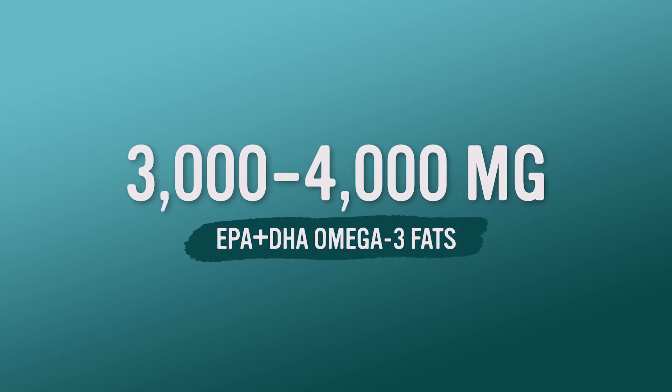As it turns out, omega-3 fats EPA and DHA are very protective of the skin. In clinical trials, they gave individuals 4,000 milligrams — which is also the ideal dose for bone health — and those people had resistance to sunburn. They were less photosensitive and had many markers of less photo-aging, just like with vitamin C. They even found it was very protective of the DNA in the skin cells. Then another researcher applied fish oil topically and got a great benefit — it was absorbed into the tissue and protected the DNA of the skin cells.